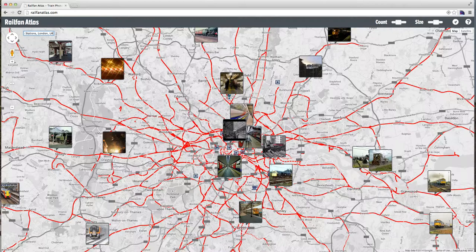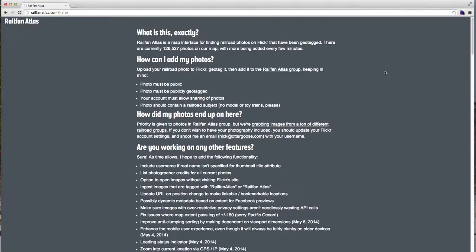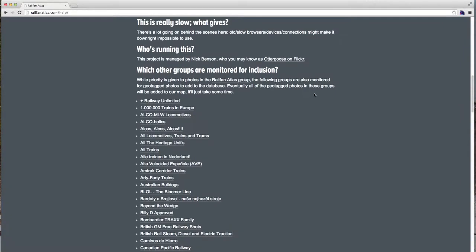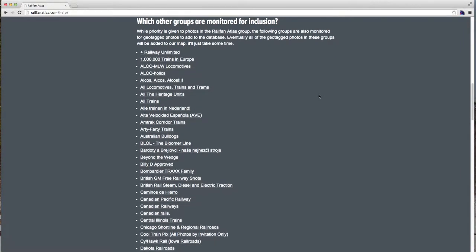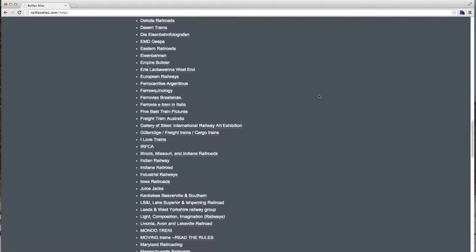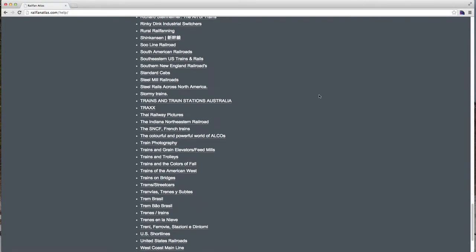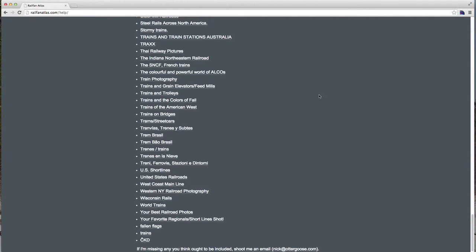I hope you guys like it — I'm glad it's been getting as much support as it has. If you're curious about contributing your photos, click on the little question mark icon. You can either add them to the Railfan Atlas group, or if you've got images that are already geotagged and part of some of the other groups out there, we are monitoring quite a few of these different railfan photography groups, and all of the geotagged photos in those groups will eventually be included on the site. Thanks for taking a look — I hope it's a useful tool for you.